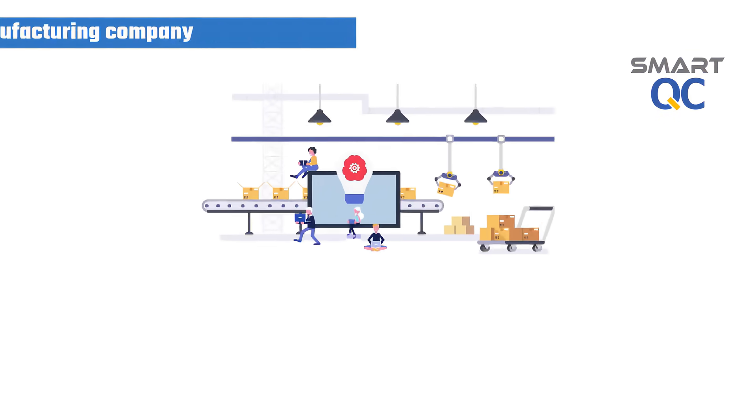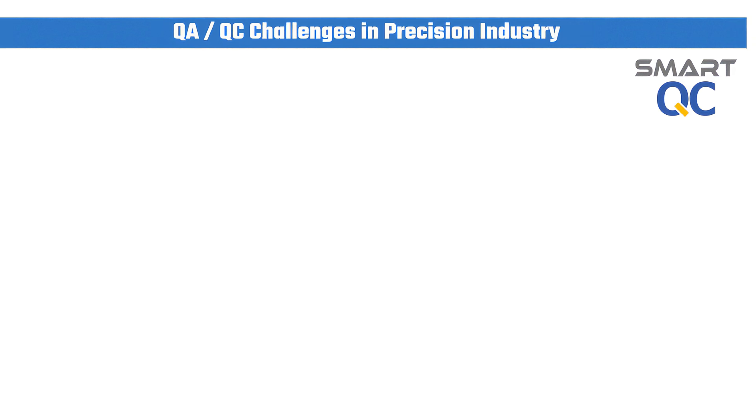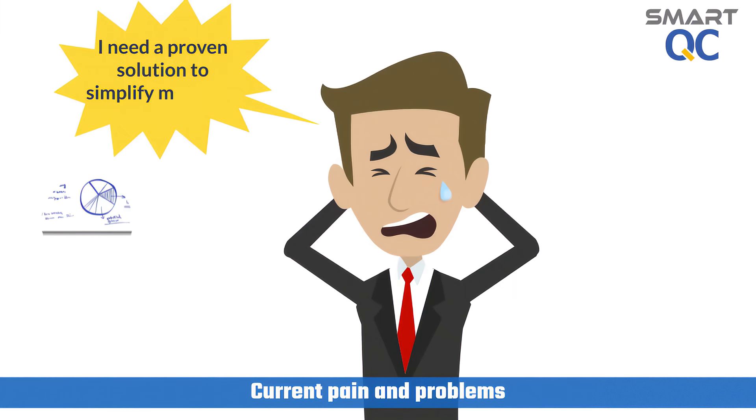In order to survive in a competitive environment, manufacturing companies need to produce quality products with high productivity and low operation cost. In a typical precision industry, it takes too much time to do PDF drawing ballooning, creation of inspection sheets, measurement data collection, and QC report generation. It is not productive and prone to human error.